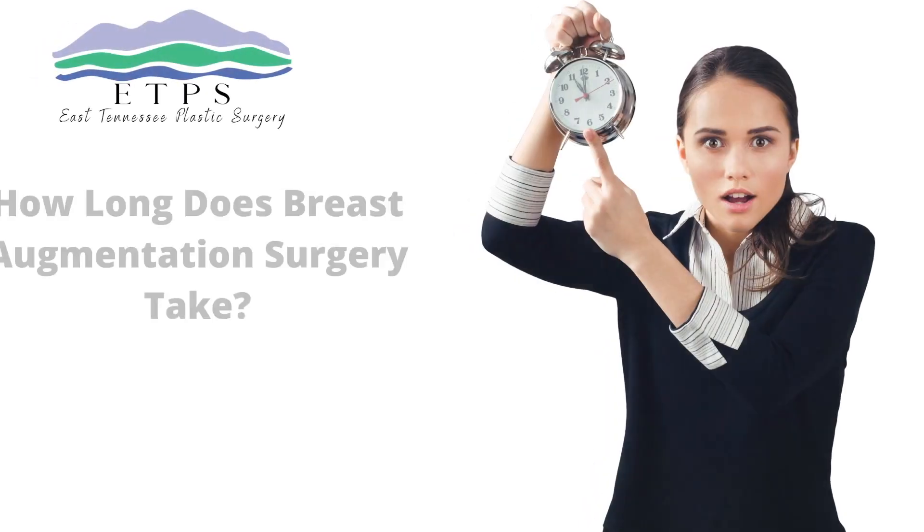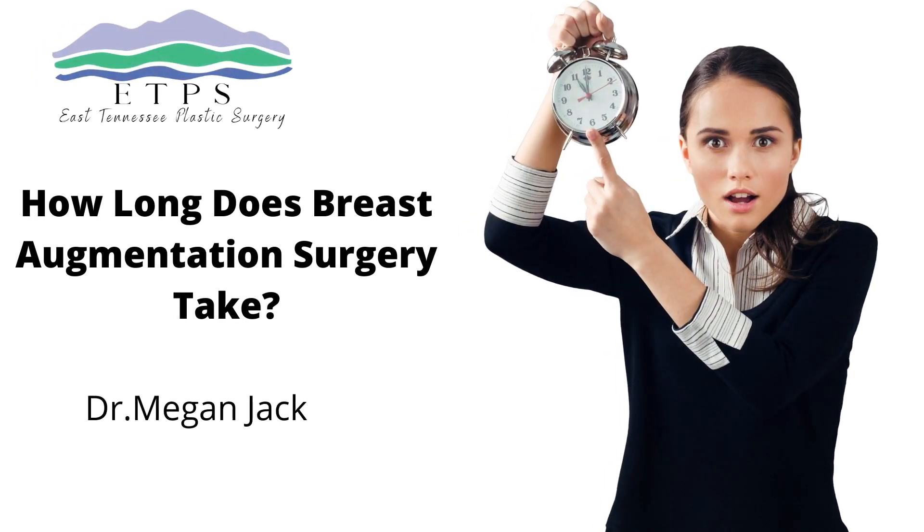One of the common questions I get asked is how long does surgery take? For a very basic breast augmentation, surgery itself takes about an hour. Now you are at the surgery center a little longer than that, usually half the day or for several hours, because there's prep time, go to sleep time, surgery time, and wake up time.